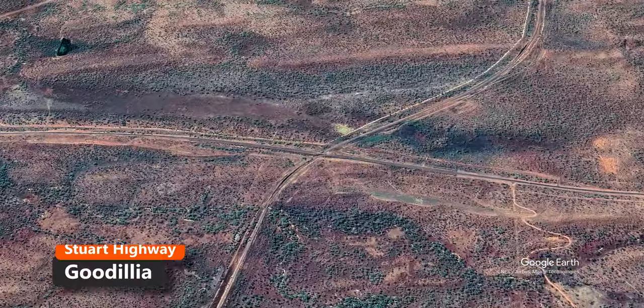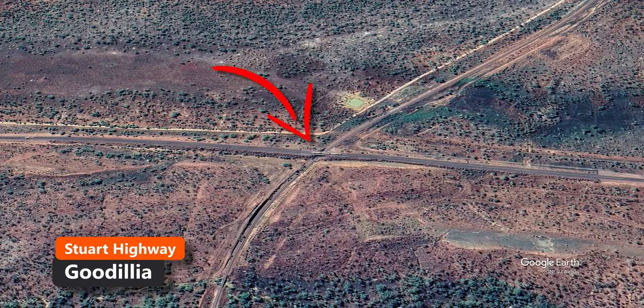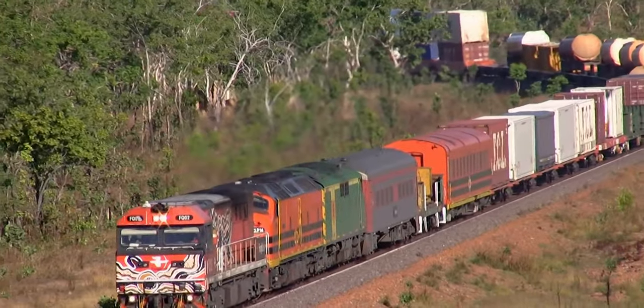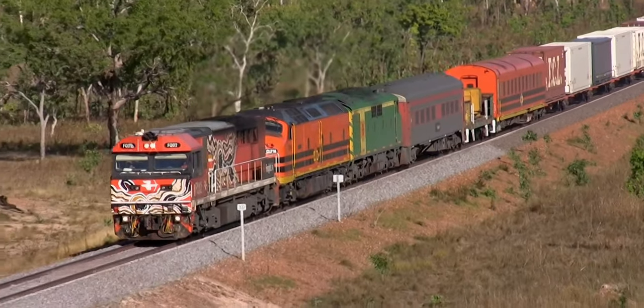This is part one of two videos on Adelaide River. It is still the 28th of August 2007 and our group has just made it to the Stuart Highway overpass south of Adelaide River as we continue chasing the train we caught at Katherine in the last video. In that video we also covered the NAR railhead at Larimer. If you haven't seen it, check it out.